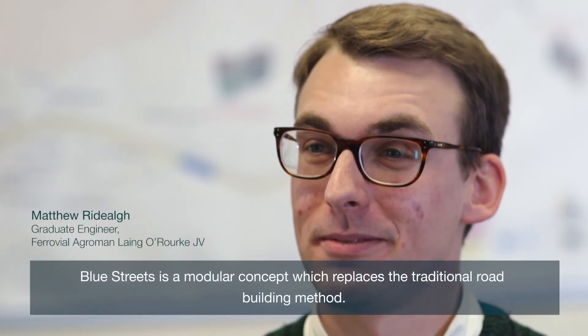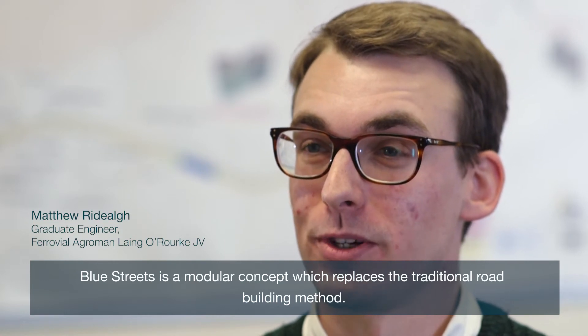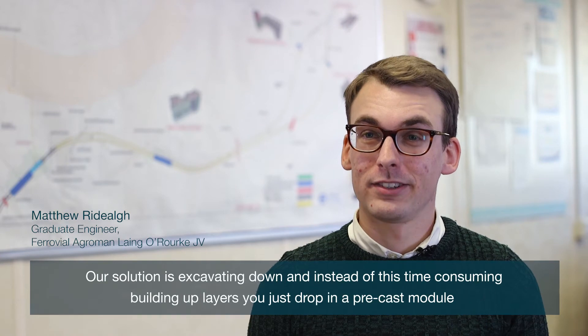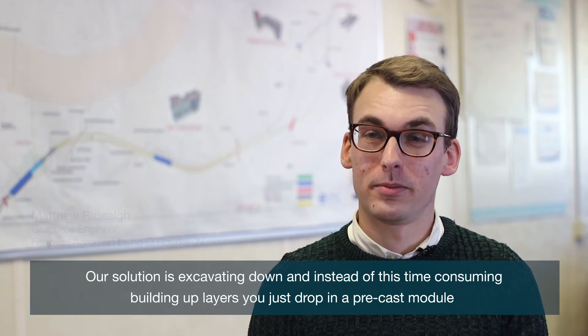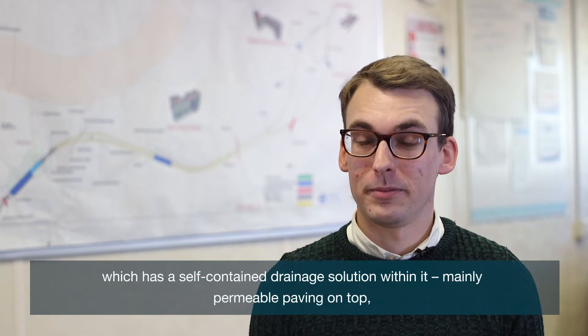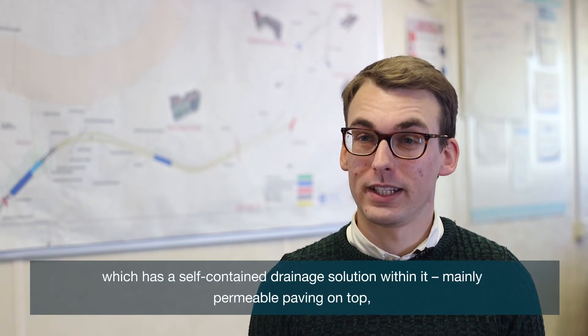Blue Streets is a modular concept which replaces the traditional road building method. Our solution is excavating down, instead of just time consuming building up layers — you just drop in a precast module which has a self-contained drainage solution within it.